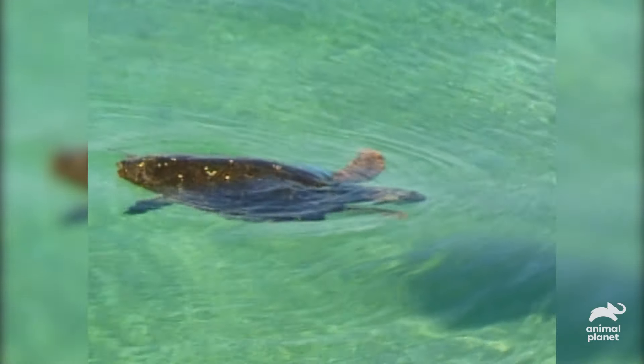Survival is exactly what this research program is about. They're checking the general health of these turtles and, among other things, they're looking at the effects of pollution. Turtle populations are under such stress — especially loggerheads — that they need to identify problems as soon as possible. Once we've finished measuring and weighing, we mark the turtles with a piece of blue ribbon. The ribbon breaks down in the water and will be completely gone in a couple of weeks, so it's no problem to the turtles.